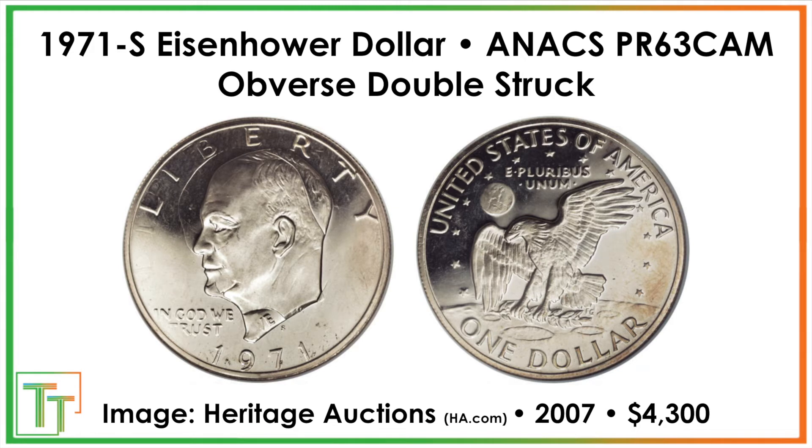After that we have a more valuable Proof 63 Cameo double struck coin. You can see that it rotated a significant amount, probably within the collar, and you get the second strike appearing. You can see it both in the outline on Ike's head as well as in this extra 'WE' in his neck, and some faint traces of an old 'LIBERTY.' Super neat coin, and people paid up a long time ago for it.